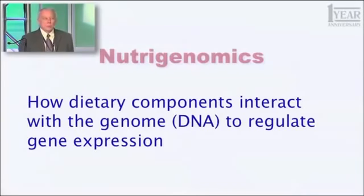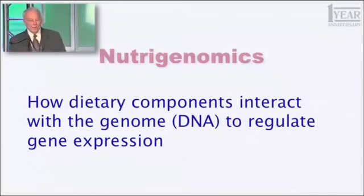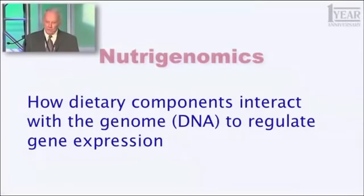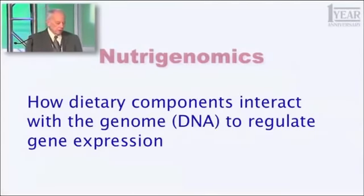Those genes are the blueprints for everything that you are. You can be put together by about 25,000 little unique machines. Some of them are unique to you — nobody else has quite the same sequence. Others we all have in common. That's the blueprint that makes you who you are. So how things we eat can affect the expression of those blueprints, how the rate at which they're converted into the enzymes that they encode, the little machines that do the things you have to do.